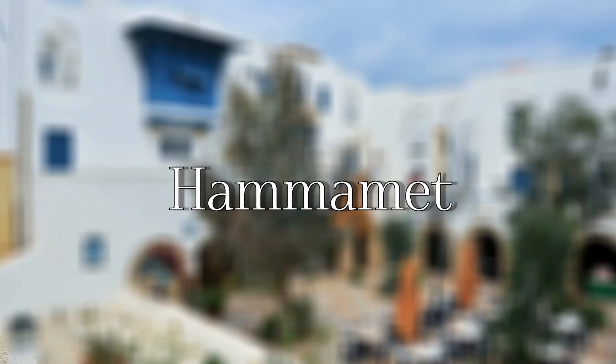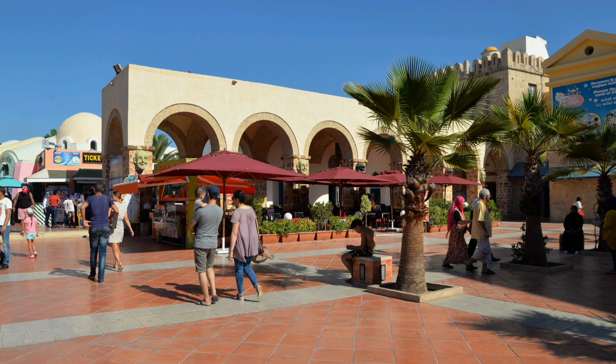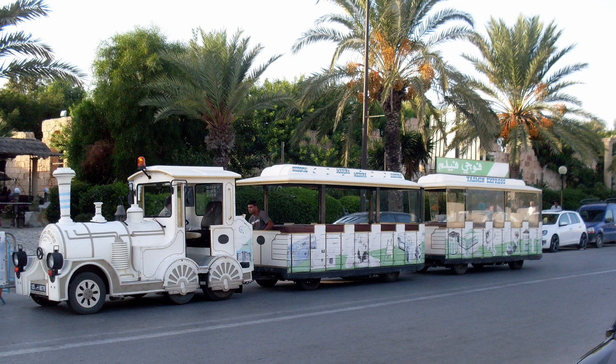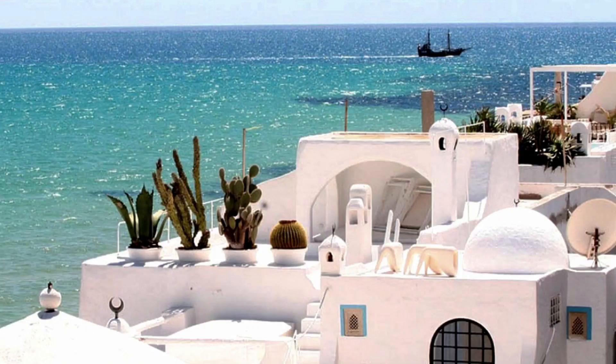Hammamet — this laid-back town on the Cap Bon Peninsula is Tunisia's top sun and sea resort, dedicated to easy-going beach vacations, turquoise waters, the scent of jasmine, white houses, and stone walls gilded by the centuries. Hammamet offers a more contemporary setting, while the forest and the lemon groves are a real pleasure for nature lovers.